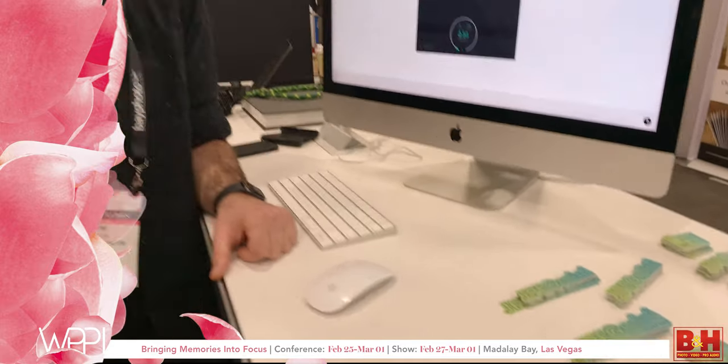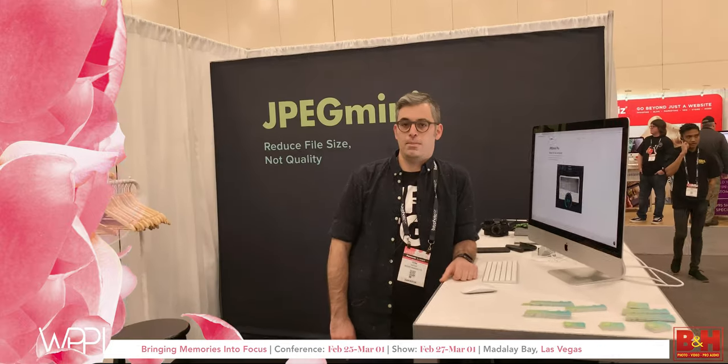Hi, I'm Tom from JPEGmini. We're soon releasing a new Capture One plugin that will let you do everything you want with JPEGmini directly from Capture One. JPEGmini usually saves you around 50% on all your photos.